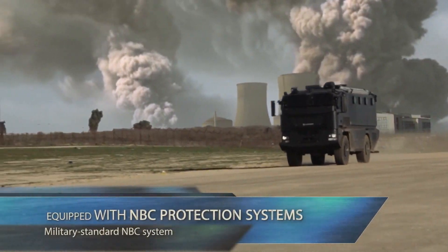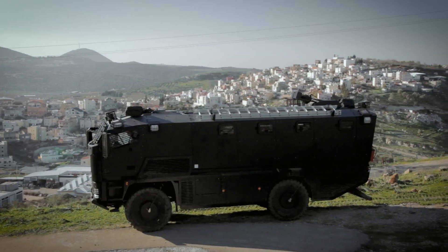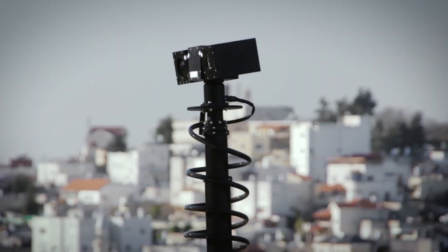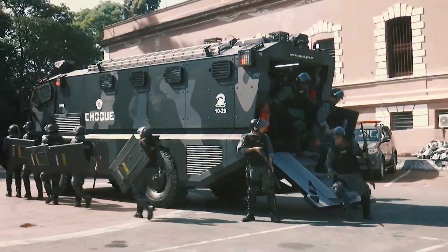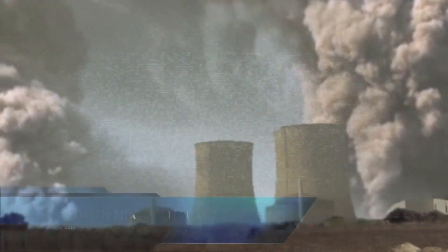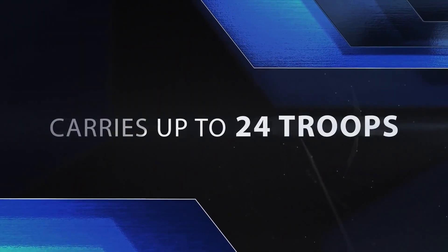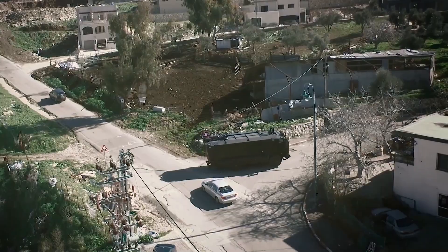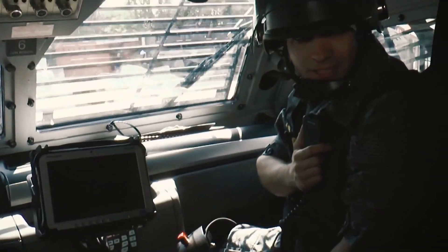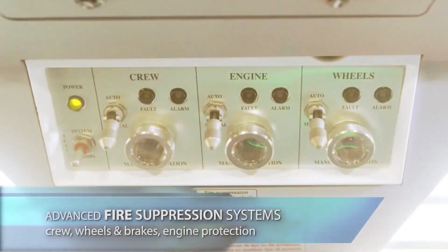Alternatively, it can function as a mobile first aid station, providing immediate medical attention in the field. This dual functionality enhances the vehicle's role in both tactical and humanitarian missions, making it an invaluable tool for maintaining safety and responding to emergencies. The Plaçon Garter's robust design and adaptability make it an essential asset for law enforcement agencies operating in demanding, high-risk environments.